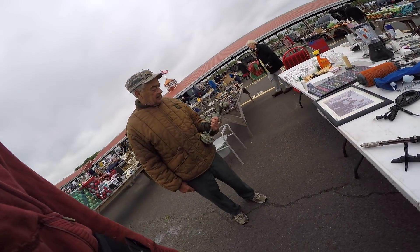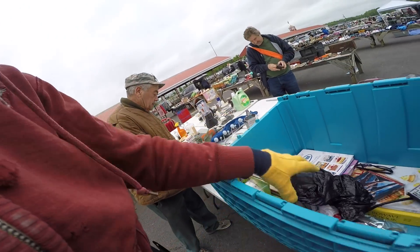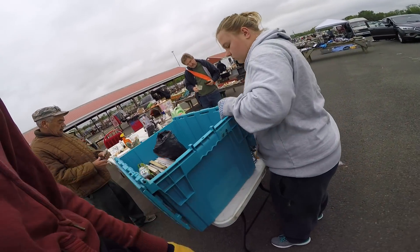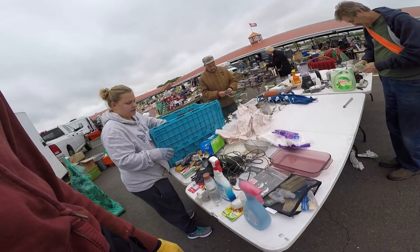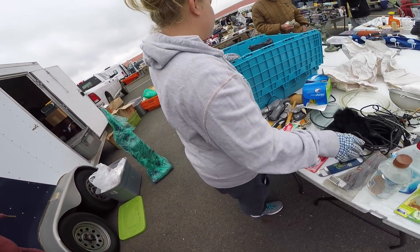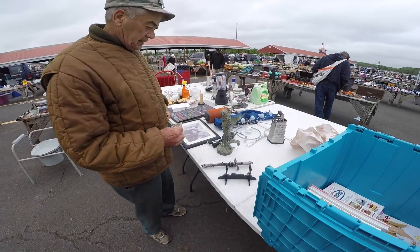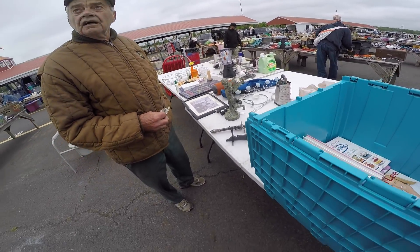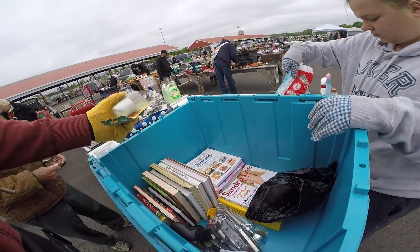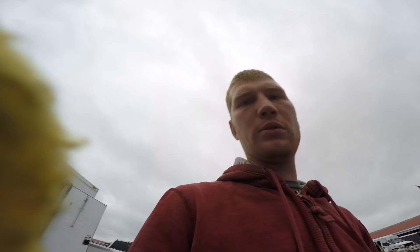Somebody offered $2 on something — not gonna happen. Britt's reminding me we're selling stuff. Sold the cool looking angel. Tapes are a dollar a piece. Making sales here and there.